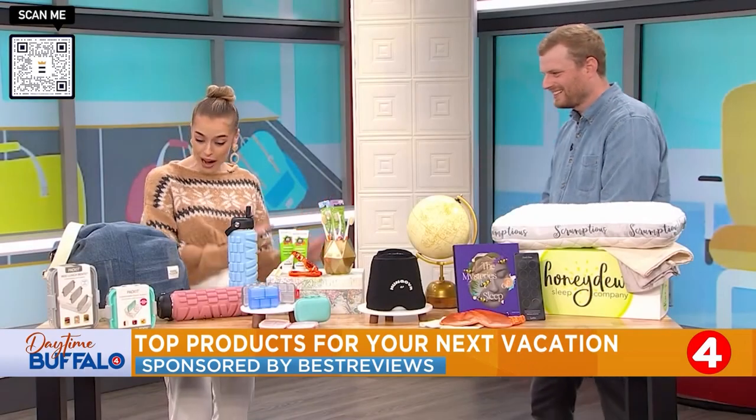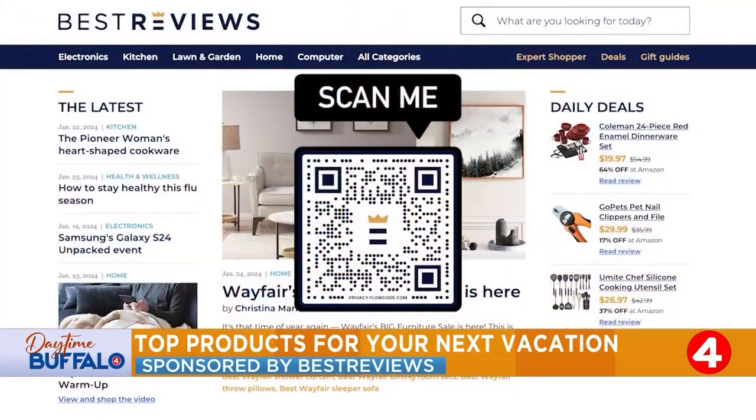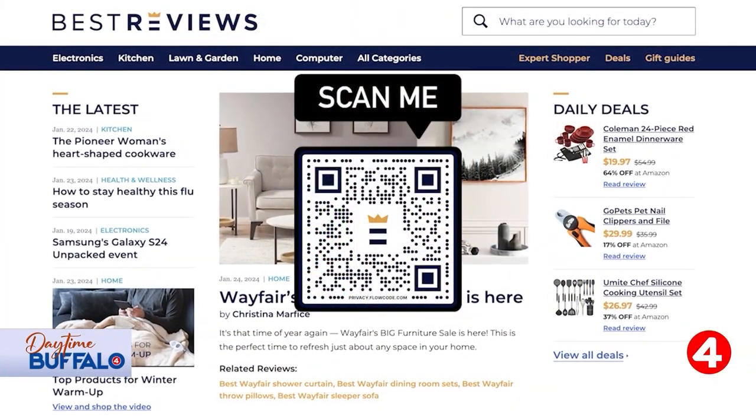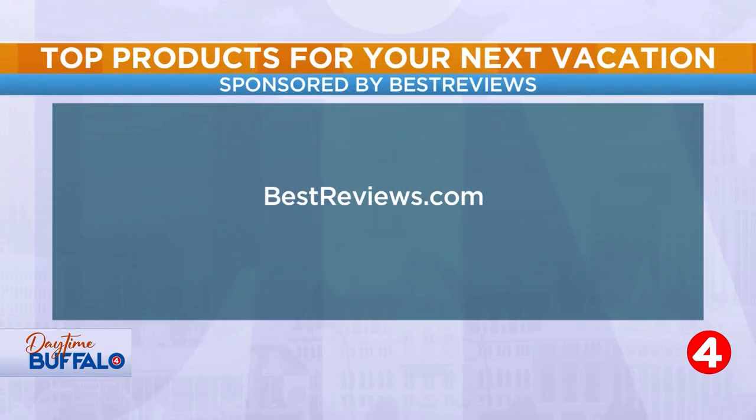Thank you so much for all of the traveling essentials, Jacob. We appreciate it. Thanks so much for having me. Of course. If you want to learn more or shop any of these products, you can always visit bestreviews.com or scan the QR code on the screen. Best Reviews is owned by our parent company Nexstar. You can find more on the products and where to buy them on their website, bestreviews.com.